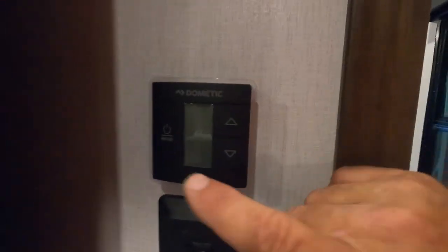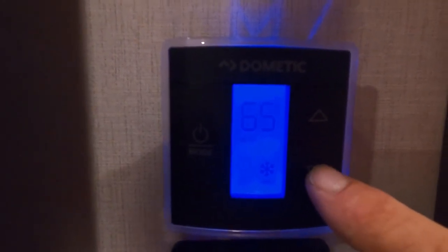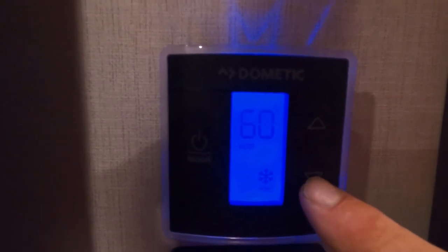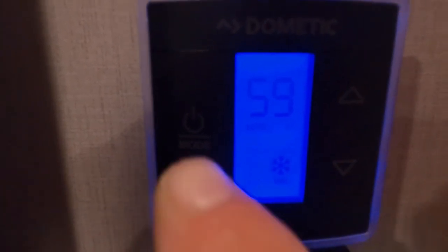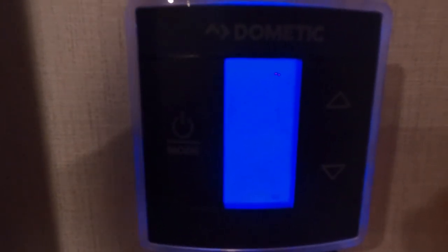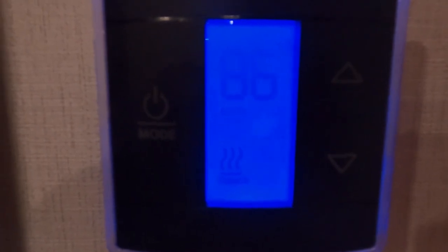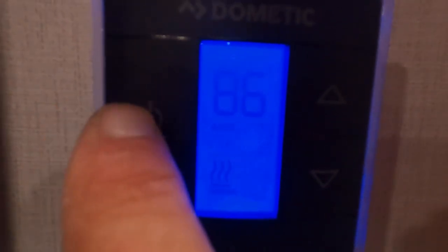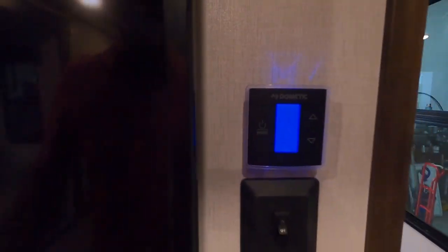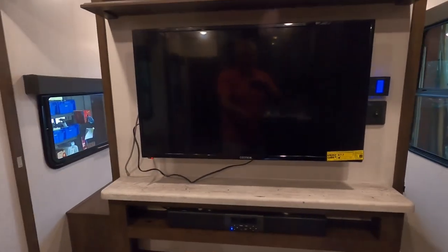Continuing through the unit — take a right as you come in. Here are your bedroom lights and your thermostat. Let's turn the air on — there goes your AC. And shut your AC off — you can see that shuts off quickly. Now going to your thermostat for your furnace, turn that on. You'll notice the furnace fan takes a little bit longer to shut off.